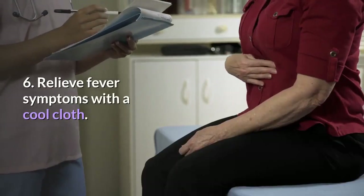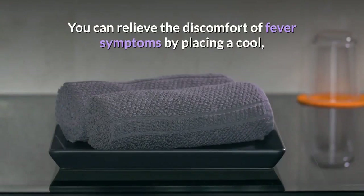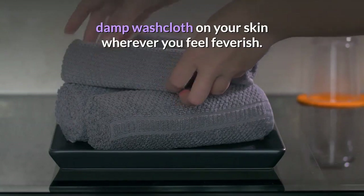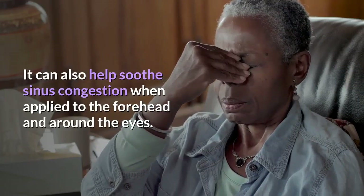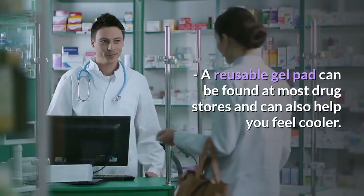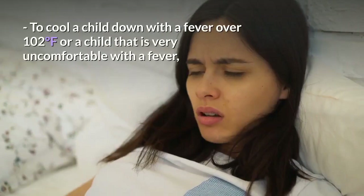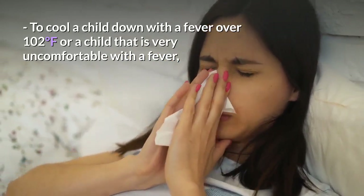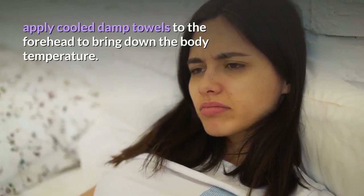Step 6: Relieve fever symptoms with a cool cloth. You can relieve the discomfort of fever symptoms by placing a cool, damp washcloth on your skin wherever you feel feverish. It can also help soothe sinus congestion when applied to the forehead and around the eyes. A reusable gel pad can be found at most drugstores and can also help you feel cooler. To cool a child down with a fever over 102 degrees Fahrenheit, apply cooled damp towels to the forehead to bring down the body temperature.